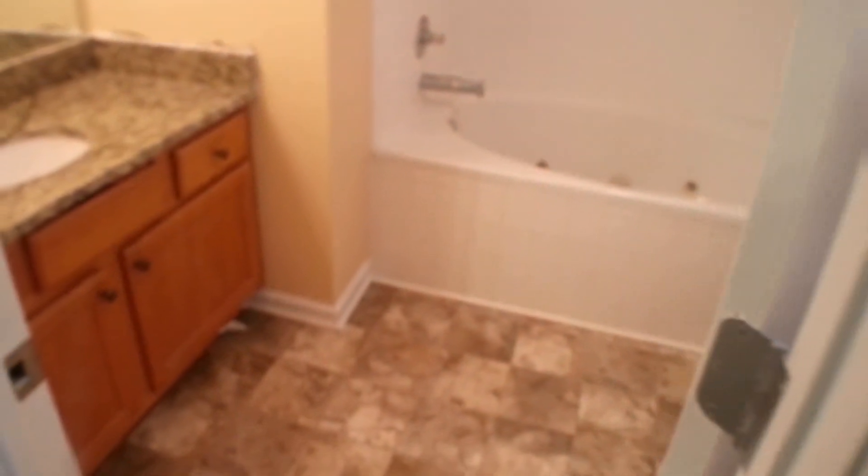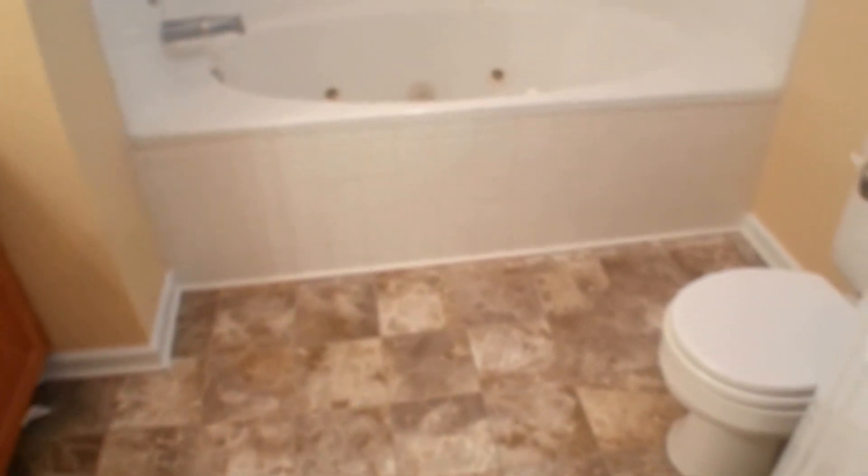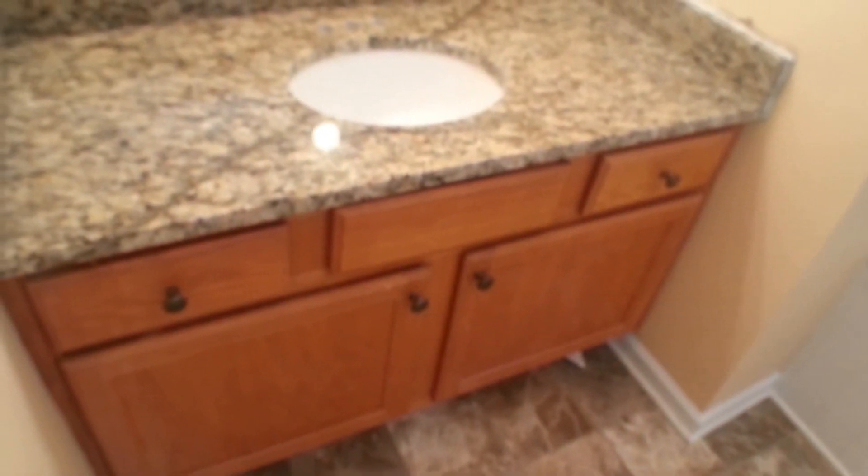The master bedroom leads right into our master bath, which features decorative laminated flooring, beautiful granite countertops on the deep undermount sink, beautiful oak cabinetry, and the bonus jacuzzi tub.